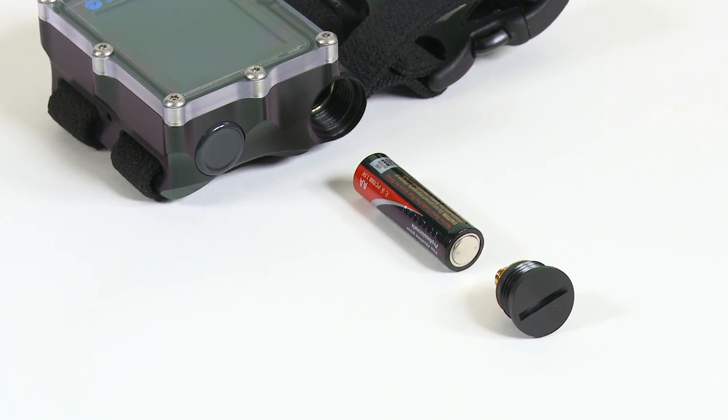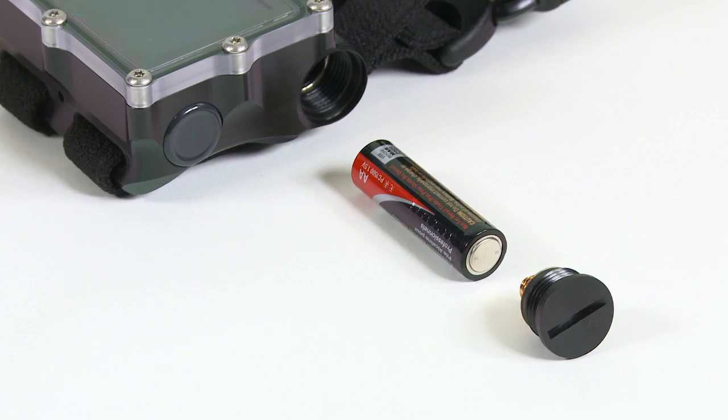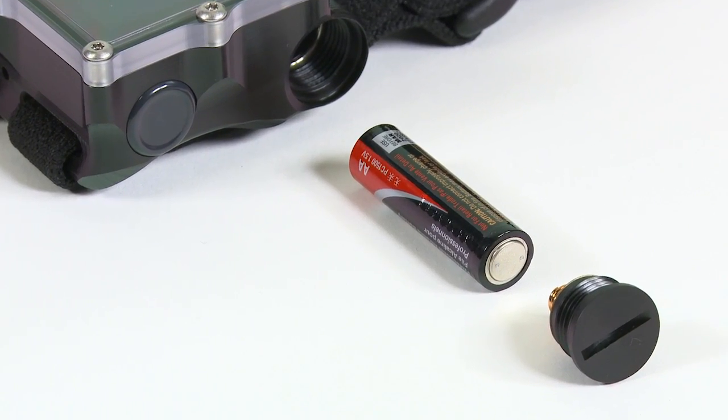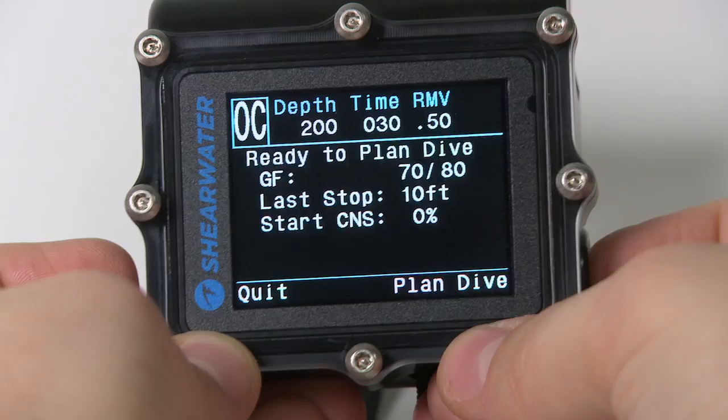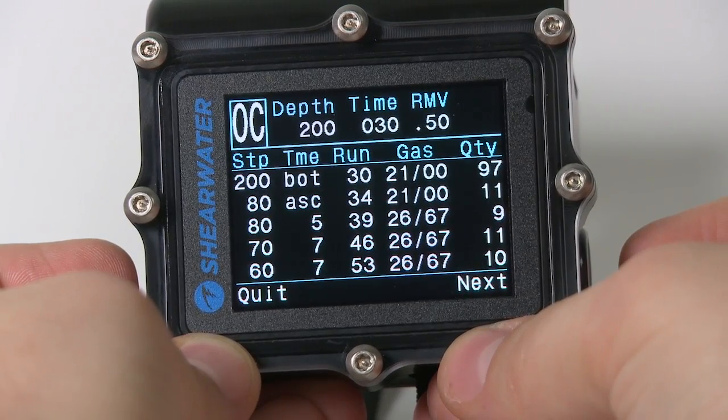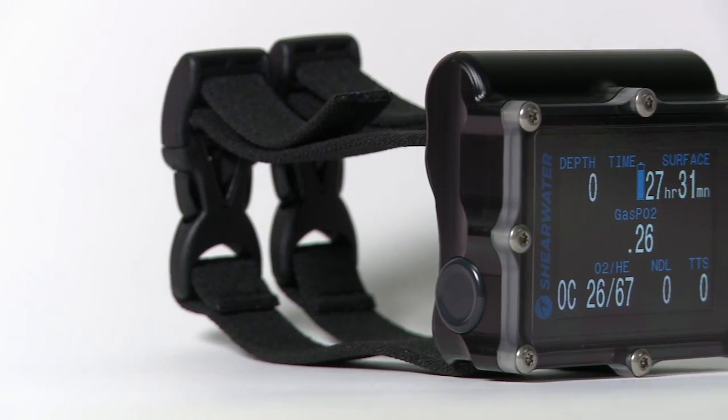The Petrol can be powered by any AA battery, with up to 40 hours of dive time when using a typical alkaline. Users can choose between VPM-B or Bühlmann-based algorithms, and a gauge mode is included.